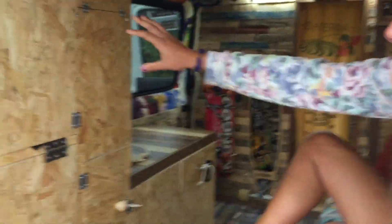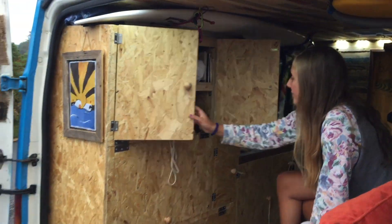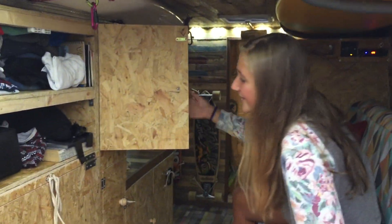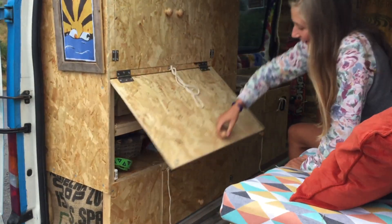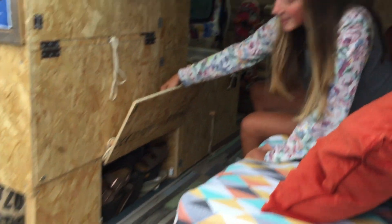So here we have all of our storage, which is just basically our clothes and stuff. Nathan's is the top shelf and mine is this one. And then down here, more clothes are in this one - this one lifts up. And then we've got the shoes down here and walking boots and stuff.